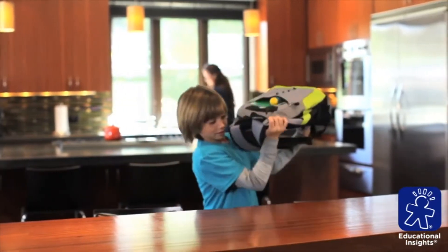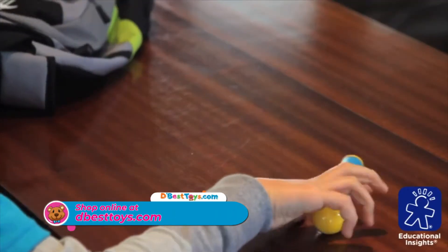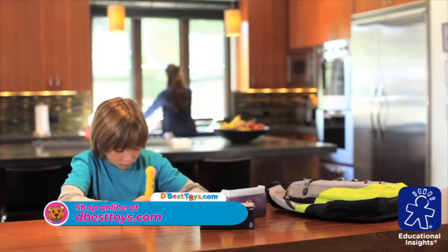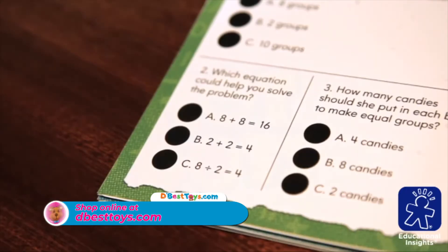From the classroom to the kitchen, teachers and parents count on Hot Dots to help kids succeed in school. Using Hot Dots is simple — just read a question, then press the Hot Dots pen to the answer.